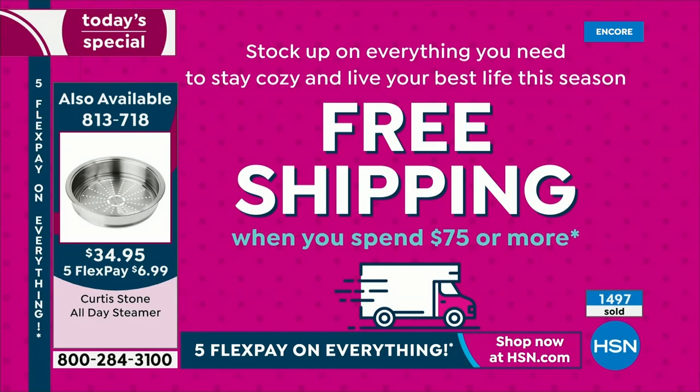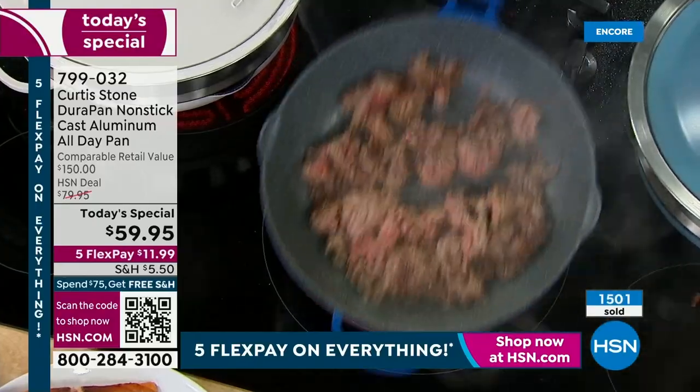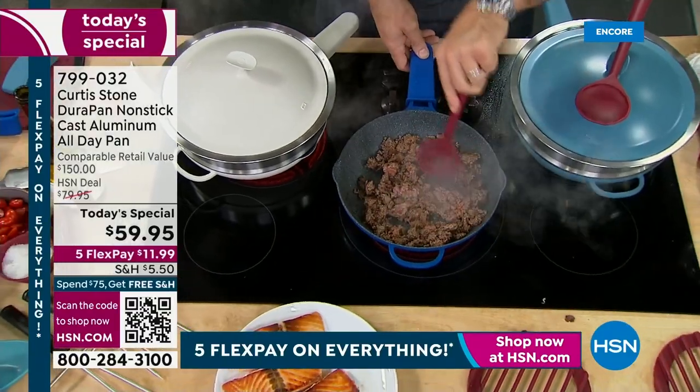When I got on the air I was set on the green and the black, but now that Chef pulled out and is using that new cream, I 300% am grabbing the cream for my house. That's gorgeous. Less than 1,000 of those too.